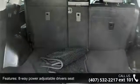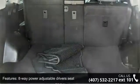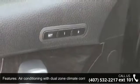Audio controls on steering wheel, automatic transmission, Bluetooth, clock, dash, and compass.